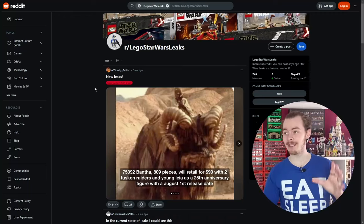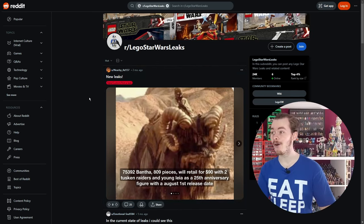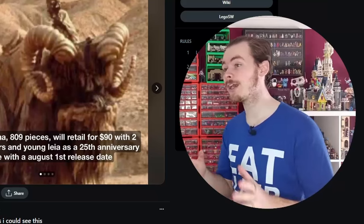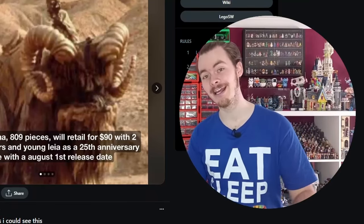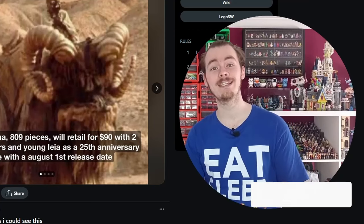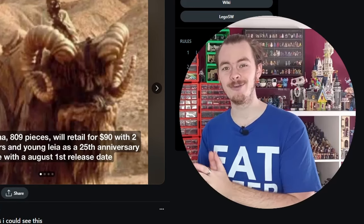Today we will be looking specifically at some of the fake leaks that have come across Reddit because some of these would make amazing sets and some of these are a bit silly and were purely uploaded just to get a few clicks. All these posts have been gathered using the fake/custom/not-a-leak tag over on Lego Star Wars Leaks. If you'd like more posts like this, do let me know in the comments, and if you enjoy the video drop a like and subscribe for more awesome Lego content.